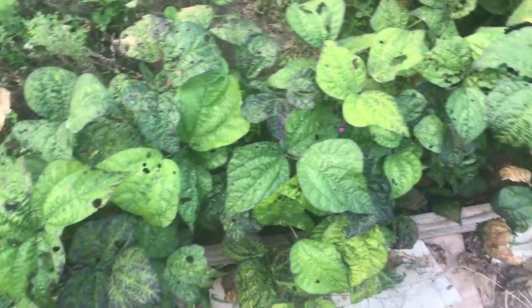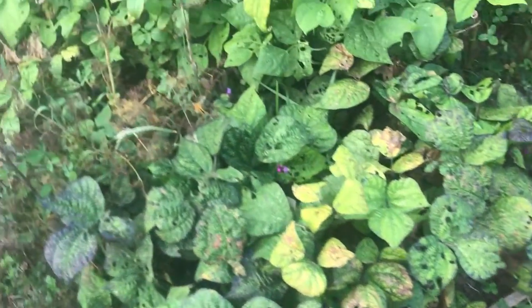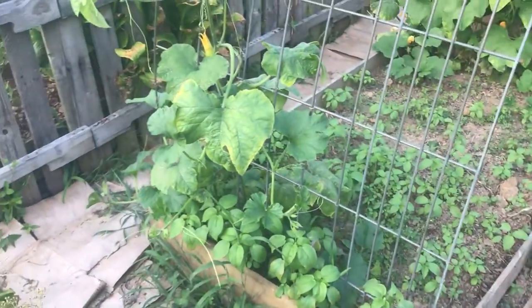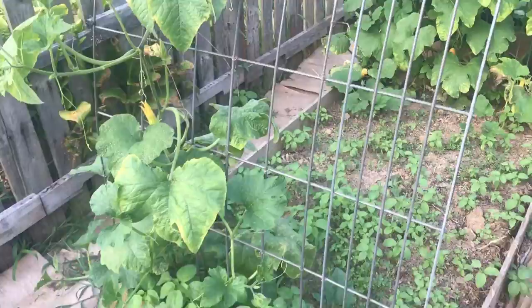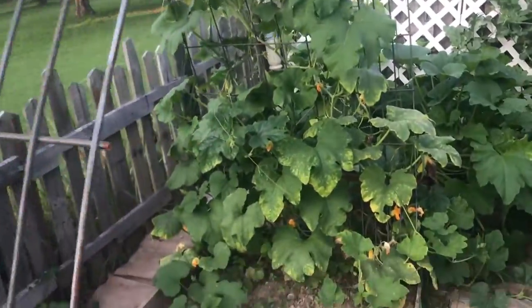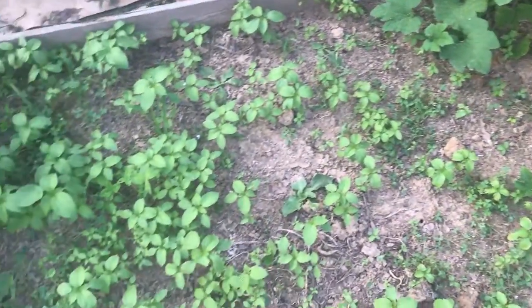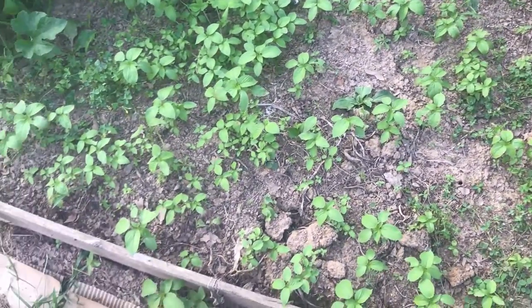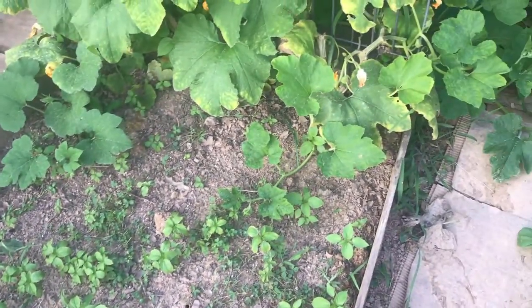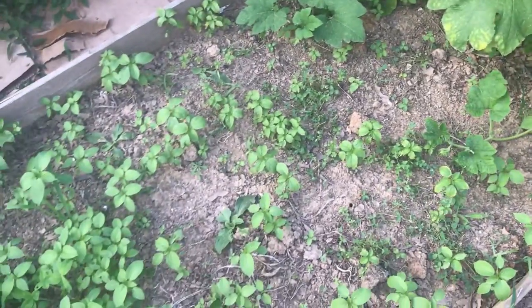I did have some beans off of here and did some fermented dilly beans. We don't really eat a whole lot of green beans because we have them every week at my father and mother-in-law's. But this is a pumpkin - I decided to try it, and I've got some on the other side too. All this in here is just weeds, so I've got to figure out what I want to put in here. I may just plant a cover crop of some sort for winter.